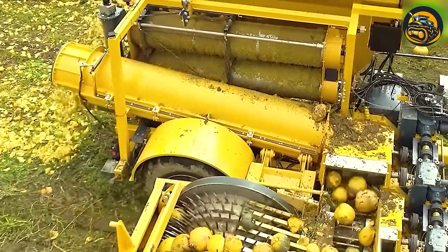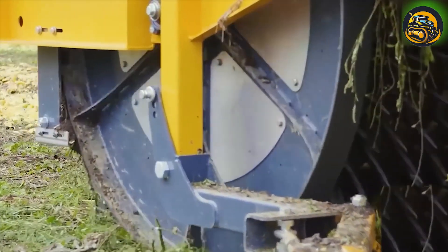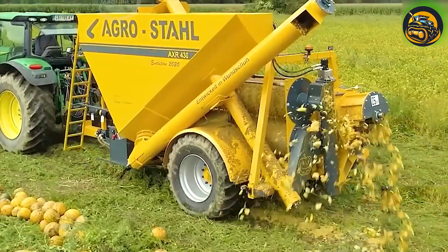This pumpkin harvester is truly fascinating, seamlessly gathering nature's bounty. Its efficiency and precision showcase a true technological marvel.